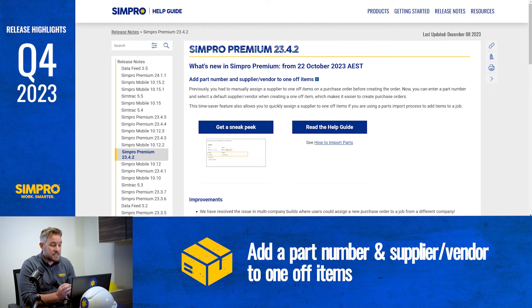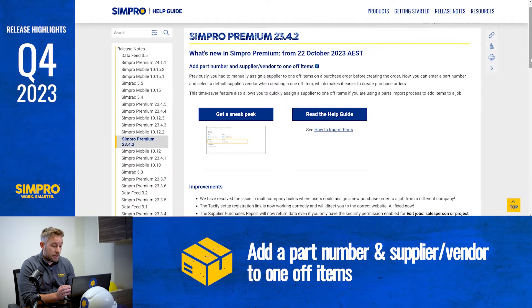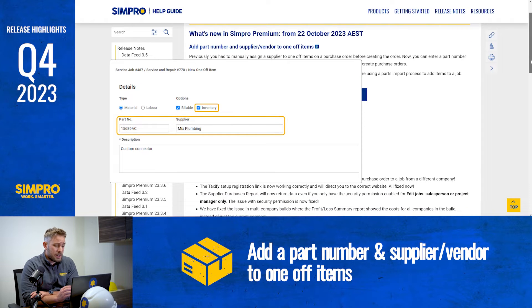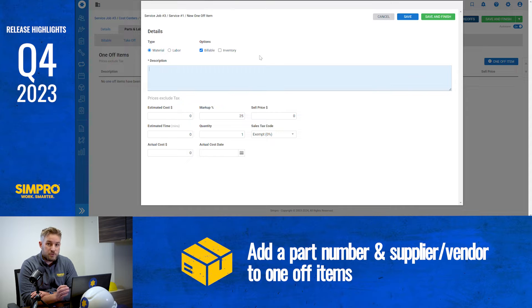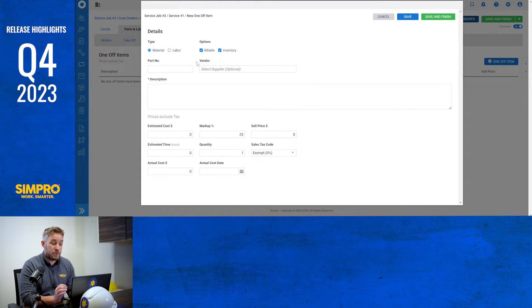Do your field staff purchase a lot of one-off items? Now you're able to have a default supplier populate with new part numbers that are entered on the fly, which in turn makes creating purchase orders a lot easier. Previously you had to manually assign a supplier to a one-off item on a purchase order before creating that order. Now you can enter a part number and select a default supplier when creating these one-off items. This feature also allows you to quickly assign a supplier to one-off items if you're using a parts import process to add items to a job.